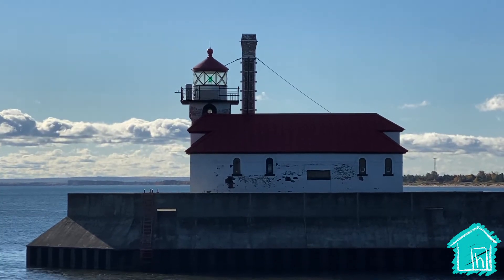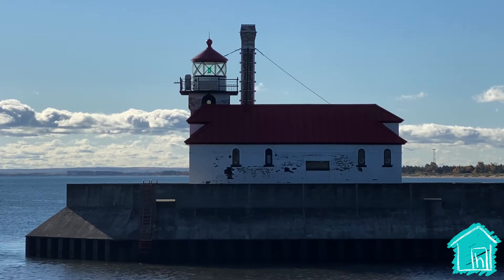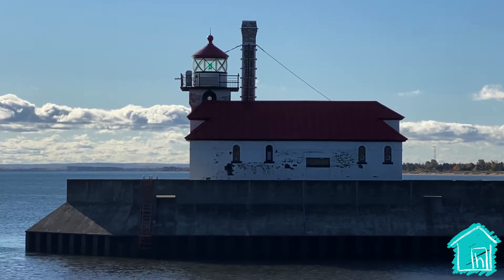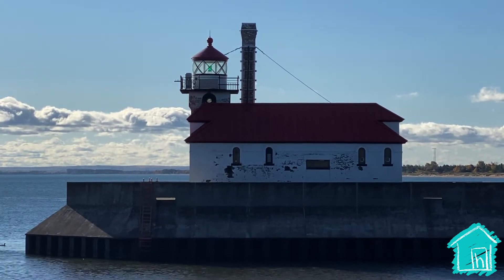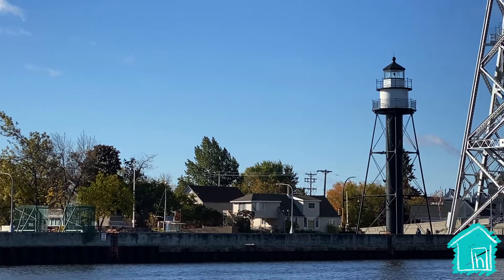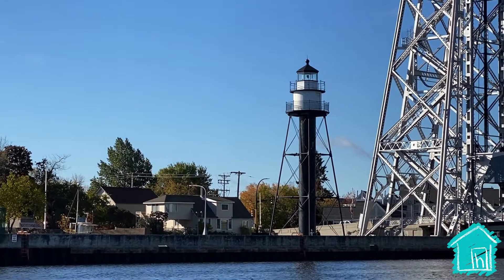This lighthouse is on the south water break and it was put up in the 1870s, which is a hundred and fifty years ago! Wow, this one's really pretty.